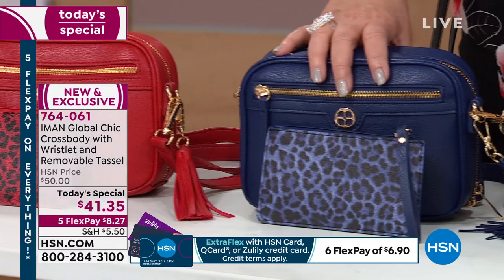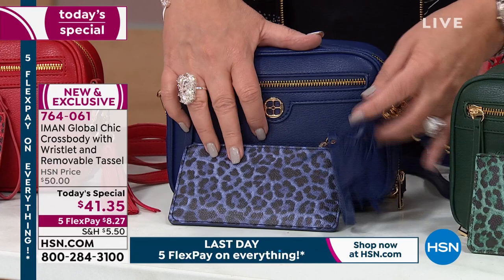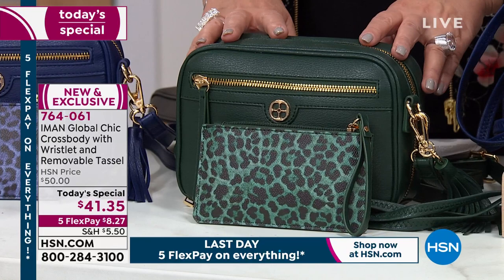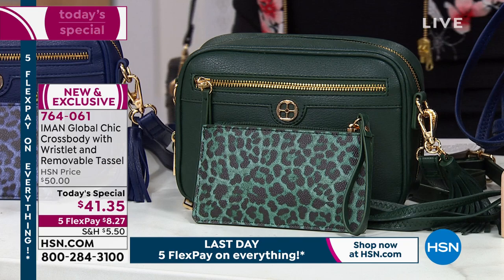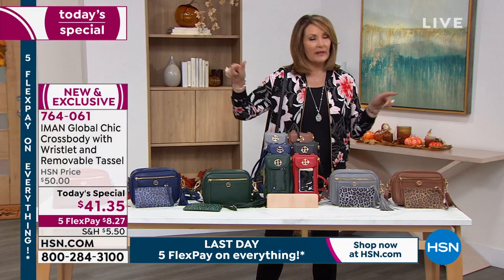Then we have the blue — we call it medieval blue. It's a beautiful, rich sapphire navy color. I love it with the gold hardware. There's your poochette, and of course that gorgeous little tassel. These tassels are very luxurious and really add so much extra style to your bag. Then we have the green — this is evergreen. If you don't have a bag this color, it's a fabulous way to add this to your wardrobe. That is the most limited of all the choices.